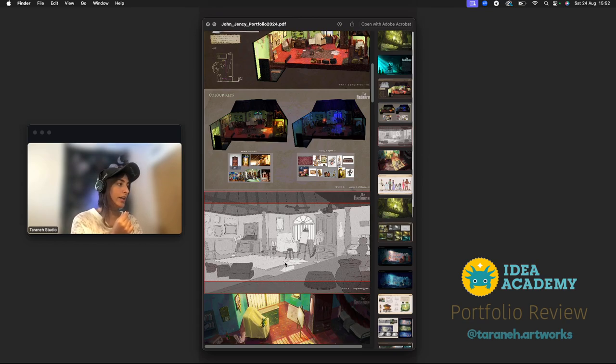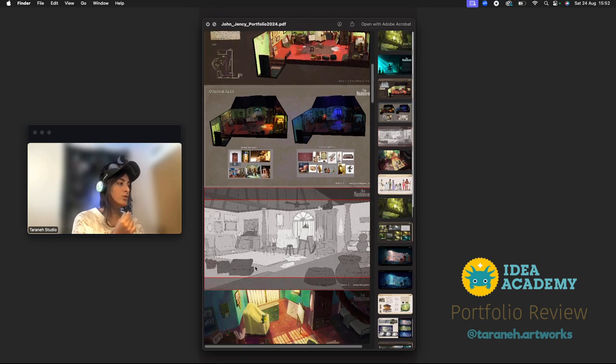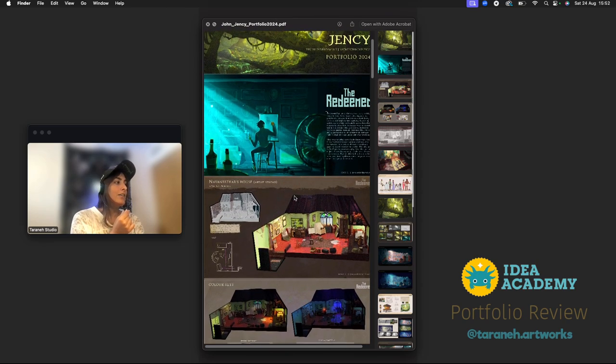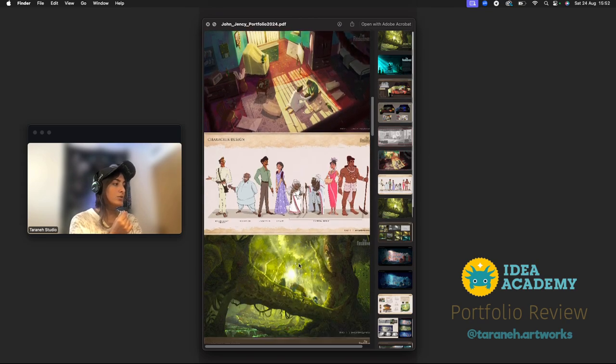Here we have some sketches of the same design, which I love. I'm not sure if this comes first or if this is your concept and then you made it 3D — it makes more sense if you draw something and then make it 3D. I'm not sure what the order is, but I like that you put this here as your concept for this project.